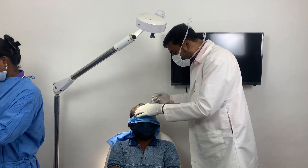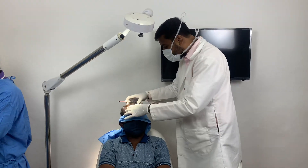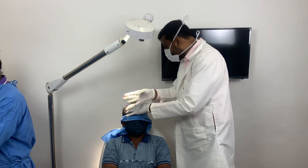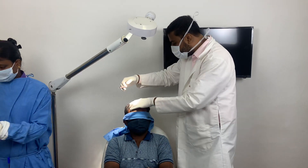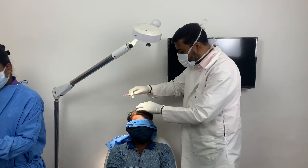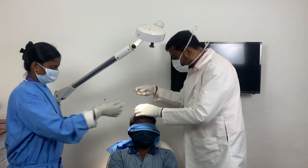But he is done. So we are going to give him a PRP in the area between where we have done hair transplantation.